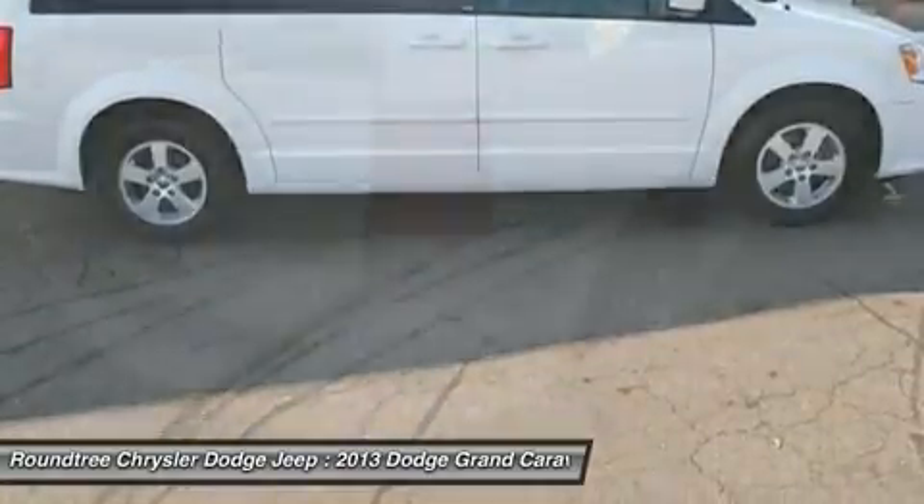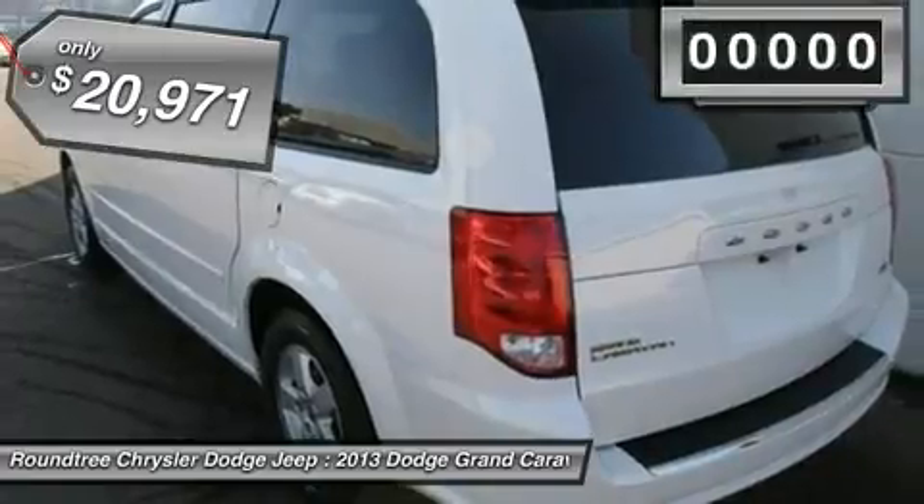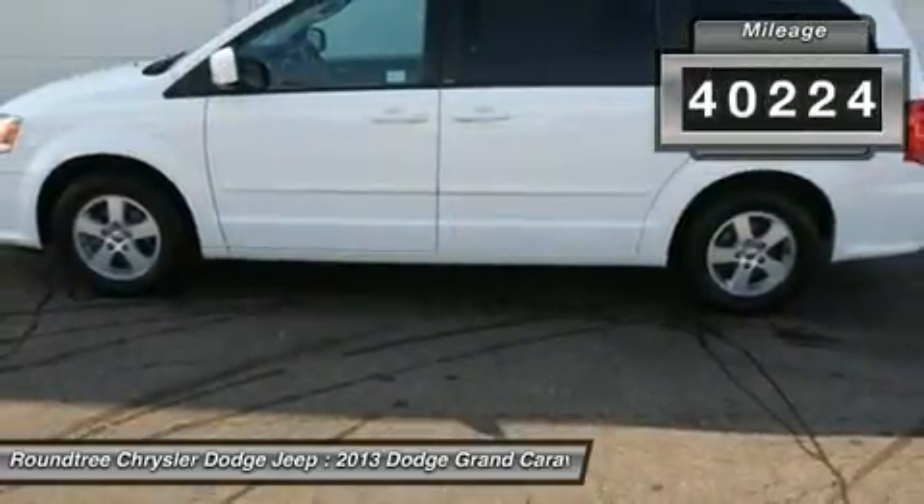It has enough entertainment features to keep the kids entertained on road trips, and is priced below $25,000. This vehicle has less than 45,000 miles.